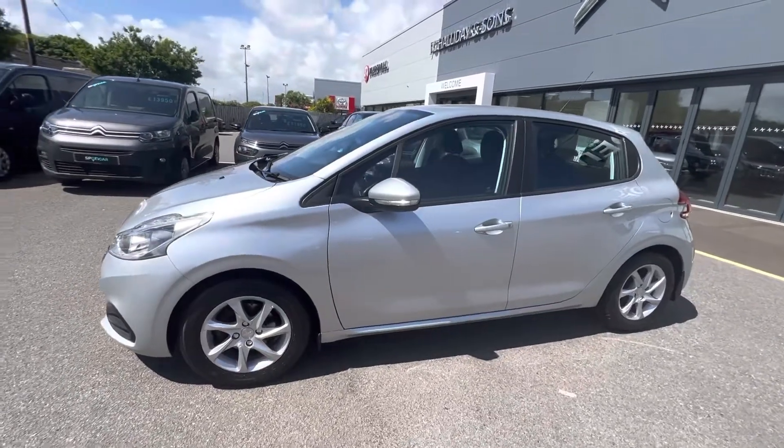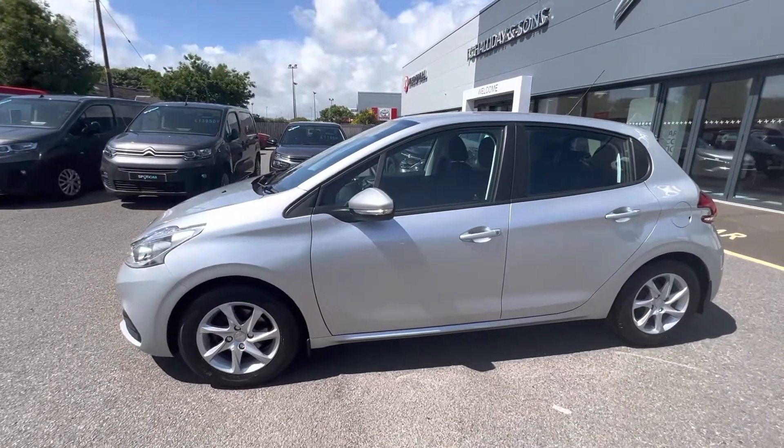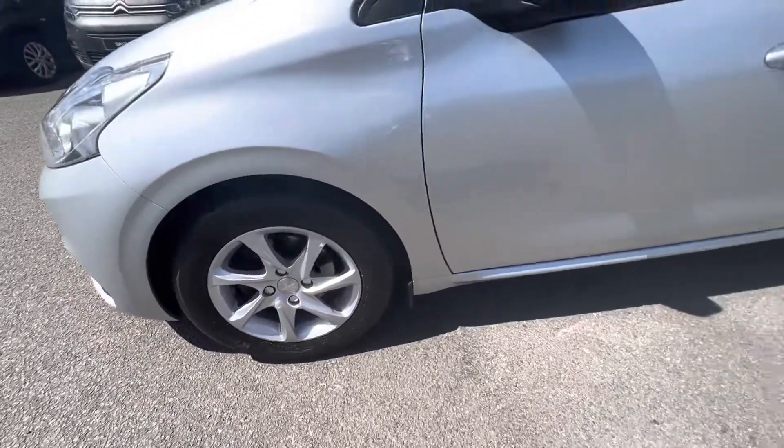Hi folks, David here from JC Halliday & Sons. Today we have a 2017 Peugeot 208 finished in aluminium silver with your 15 inch alloy wheels.